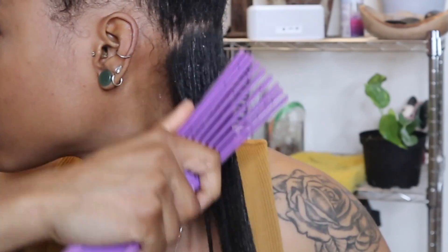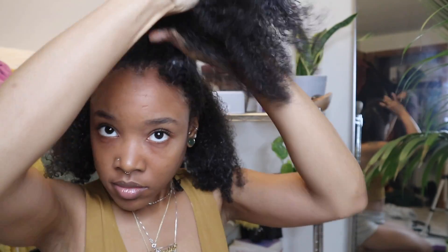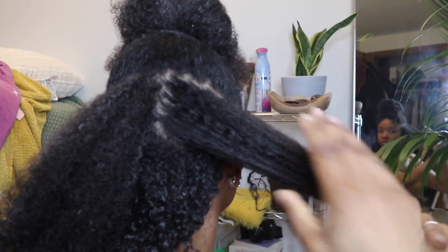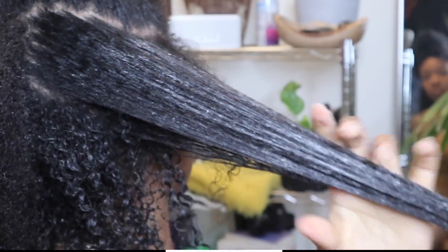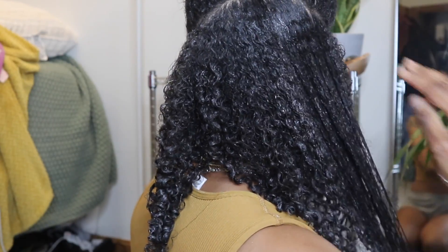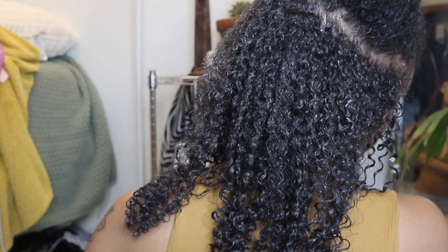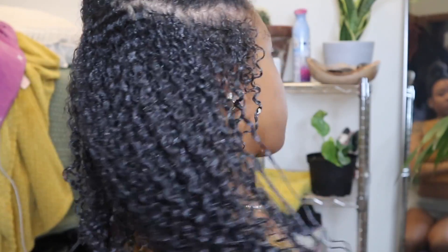Everything else is pretty repetitive — I'm just going section by section, adding my product, detangling, and defining my curls. The biggest thing for me when doing a wash and go is making sure my hair is detangled, because it helps the style last longer. Also making sure my hair is moisturized — that's kind of why I decided to start incorporating grease, because my hair holds onto moisture way more when I have oil in my styling process. Like my braid outs — all I use is grease and my leave-in and my hair comes out so good and lasts a good amount of time. The grease and gel were mixing a little weird at first, but later I mixed them together and it applied a lot better.